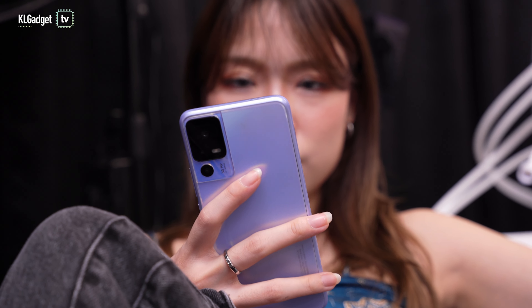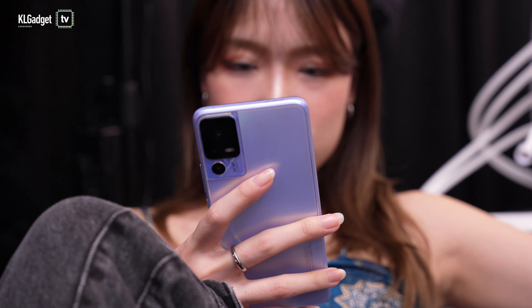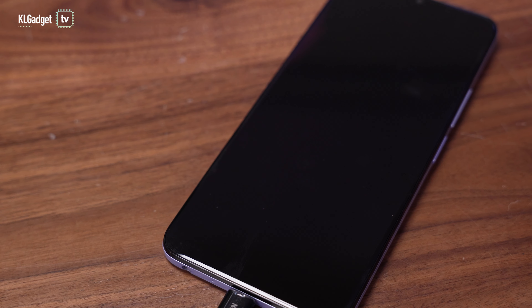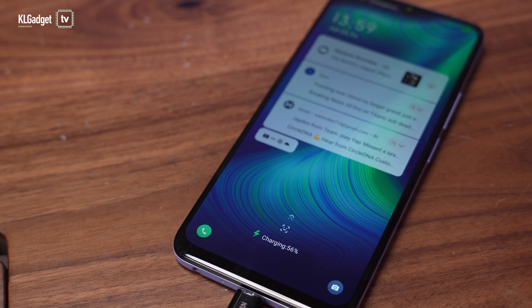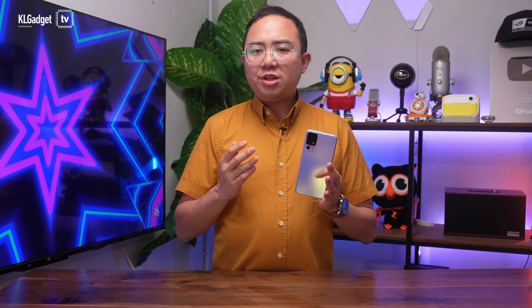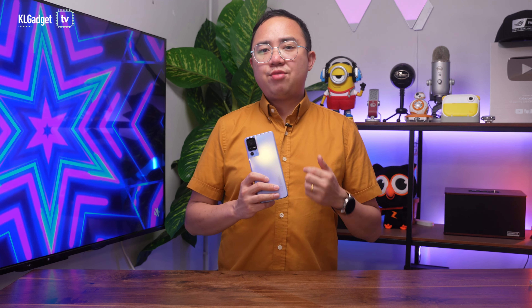Battery life is great on the TCL 40SE, as you would have expected from an entry-level phone. A 5,000mAh battery powers your day, which will comfortably go up to two days if you aren't a heavy user. When it's time to juice up though, that 18W charging speed will test your patience and it takes around 90 minutes to get it fully charged from a dead battery.